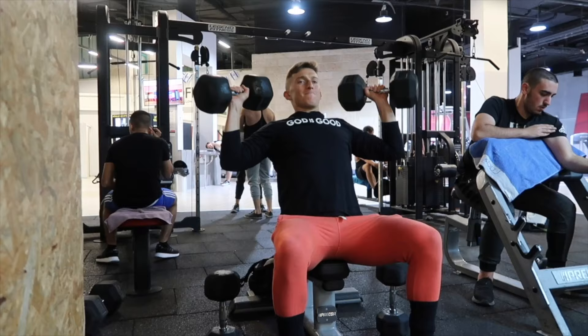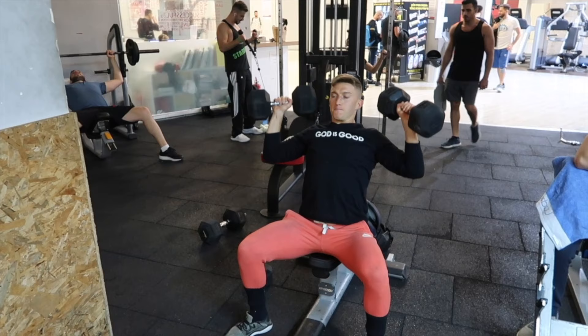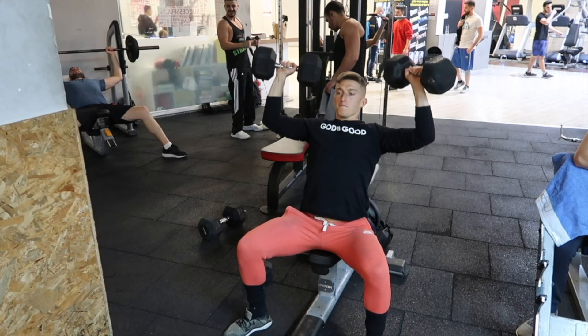Next exercise will be a dumbbell shoulder press. Sitting on a bench, you're going to grab two dumbbells and drive them over your head using your shoulders. As you see here, slowly down, then power them up as strongly as you can, driving with your shoulders up above your head.